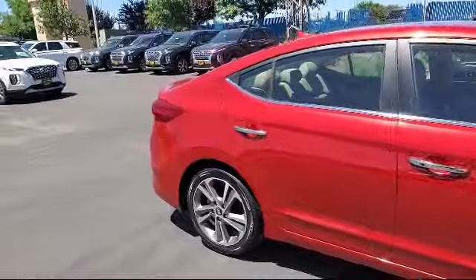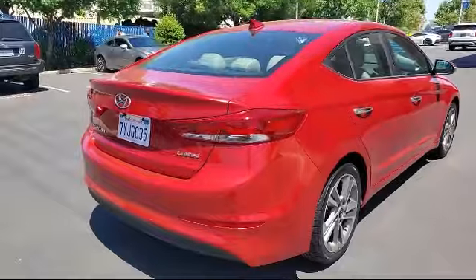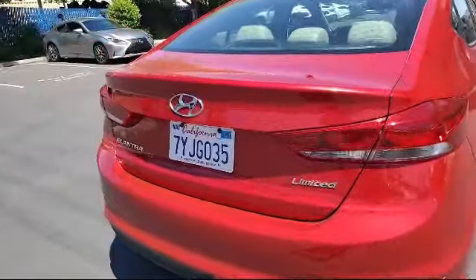It also features heated front seats, keyless entry, stability control, leather seating, and has less than 35,000 miles on the odometer.